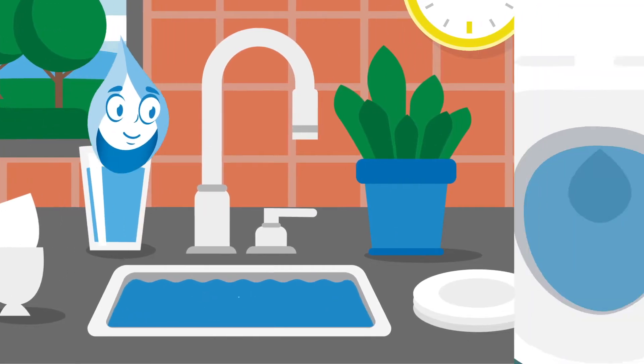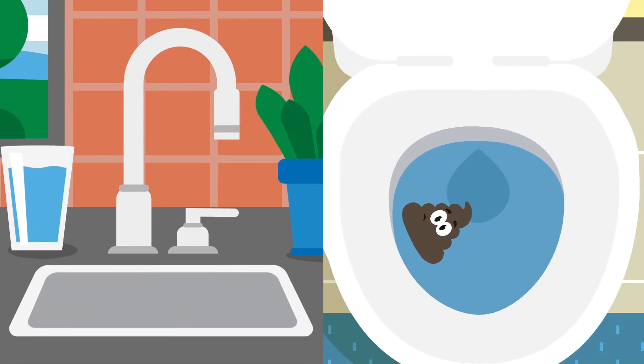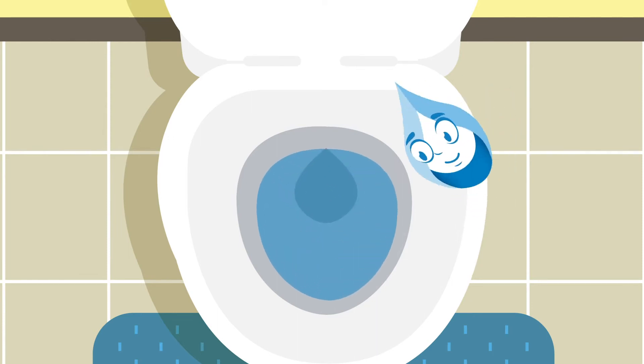Whether you're doing the dishes or doing your business, when you're done, you want that dirty water gone. But where does it go and how does it get there? Let's explore.